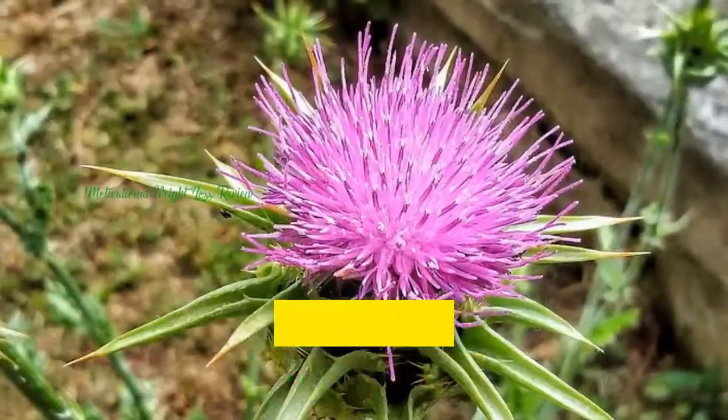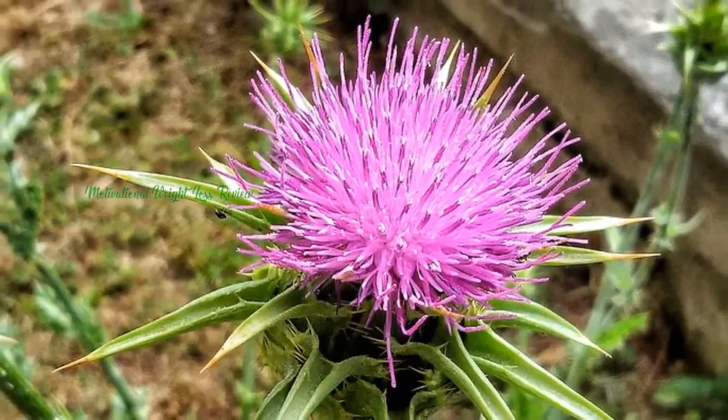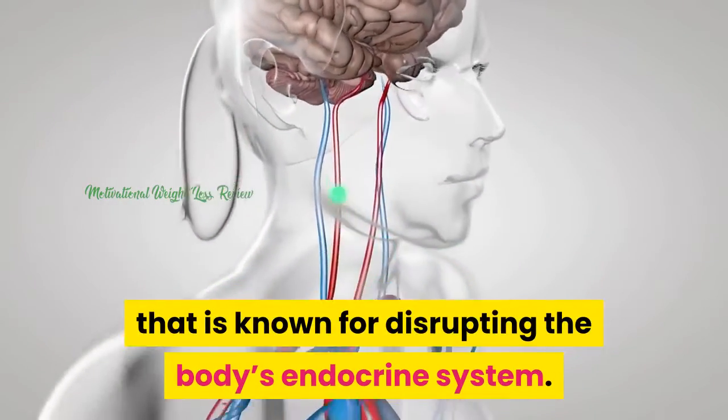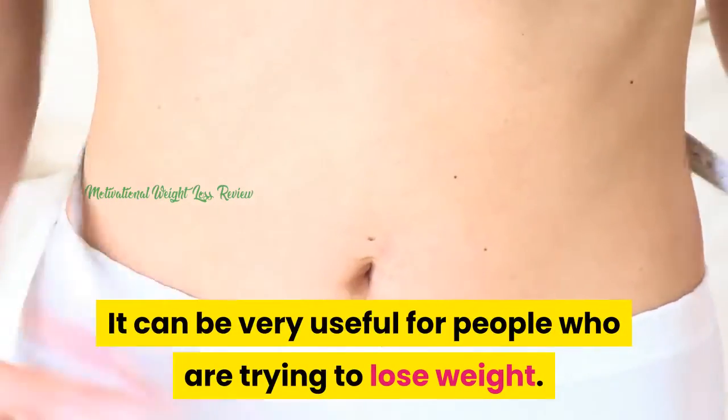Marion Thistle. This particular ingredient is known for its ability to detoxify BPA, which is a compound that is known for disrupting the body's endocrine system. It can be very useful for people who are trying to lose weight.